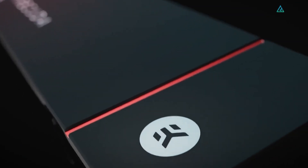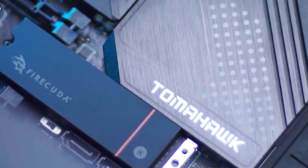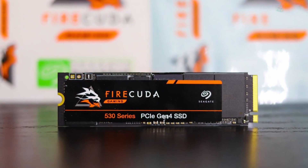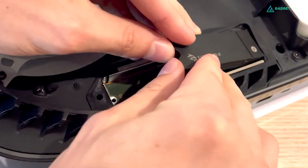This performance is powered by Phison's PS5018-E18 NVMe controller and Micron's 176-layer TLC Flash. Despite its premium price, the FireCuda 530's exceptional speed, durability, and data recovery options make it a top-tier choice for gamers seeking a high-speed, long-lasting storage solution. Overall, the Seagate FireCuda 530 offers unmatched write endurance and performance, making it a smart investment for serious gamers.